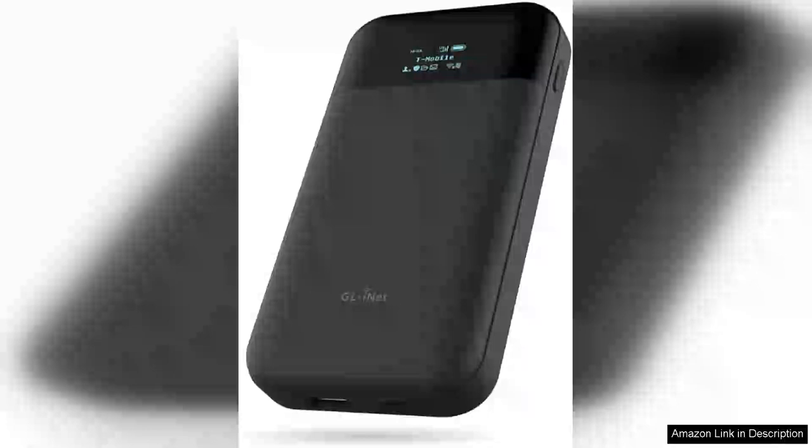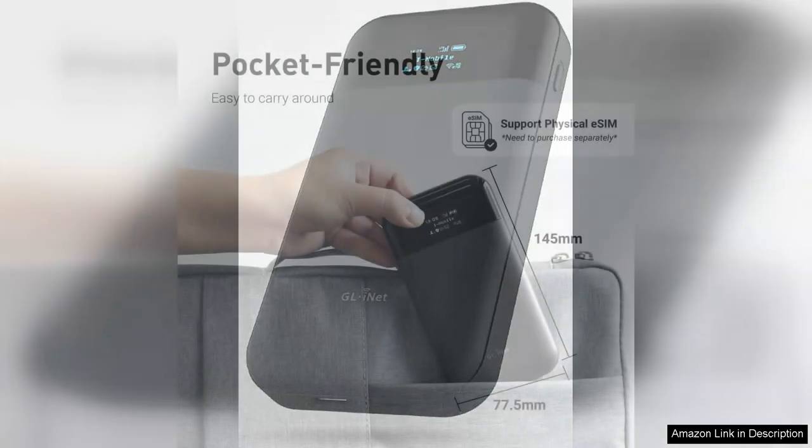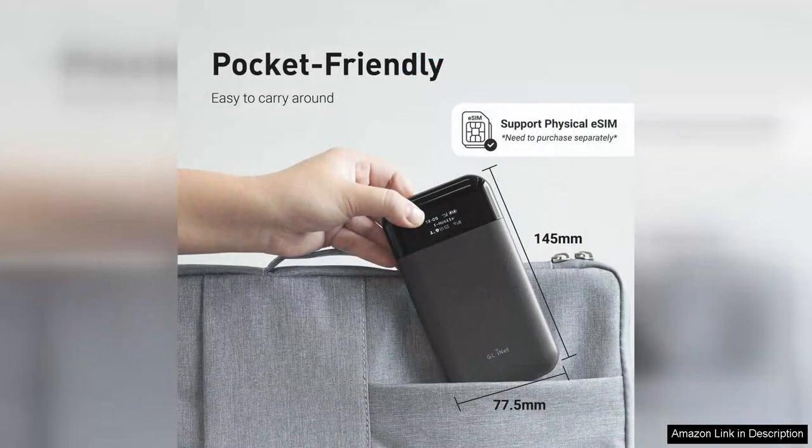The GL.iNet GL-E750 Mudi 4G LTE Portable Wi-Fi Hotspot is an impressive device that epitomizes convenience and performance for travelers. Compact and lightweight, the Mudi fits easily into any bag, making it a perfect companion for those on the go.